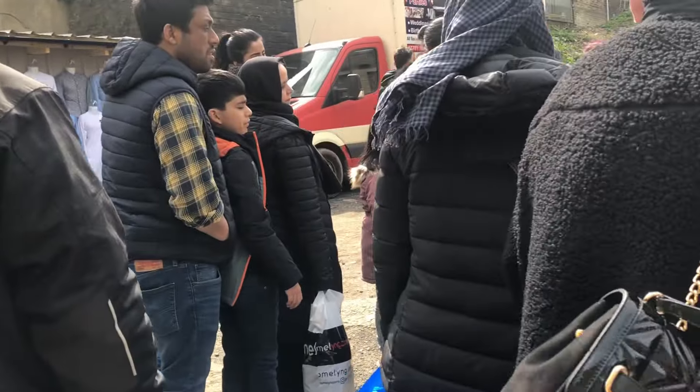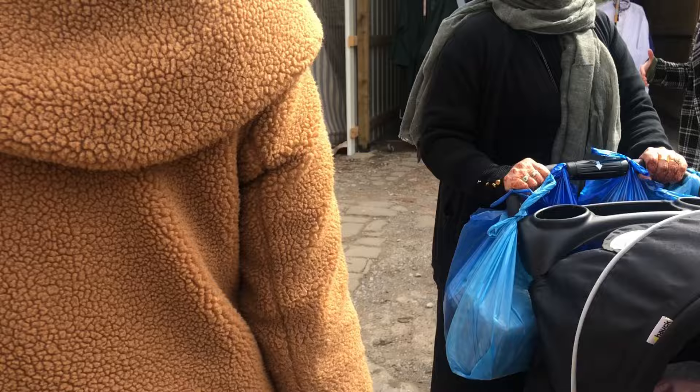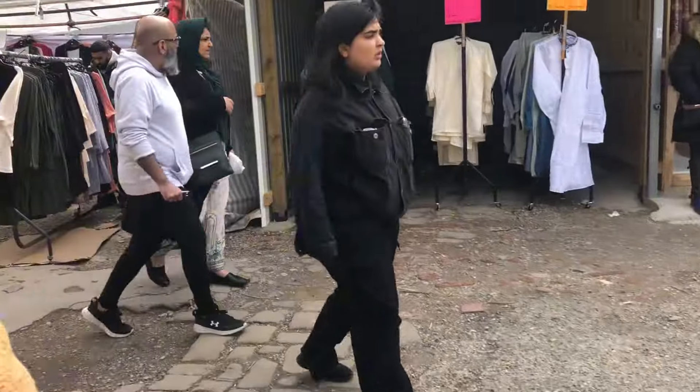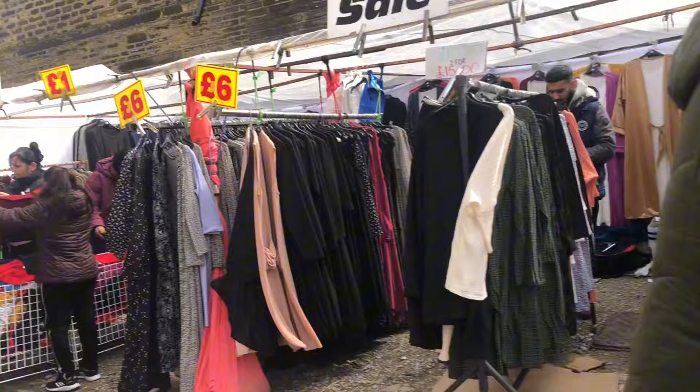As you can see people are watching, and there's a lot of clothes here. Sale, cheap cheap prices.